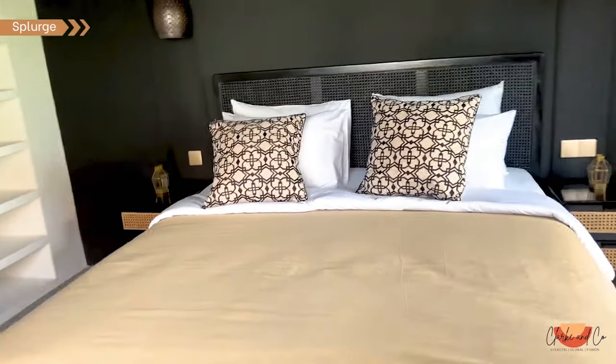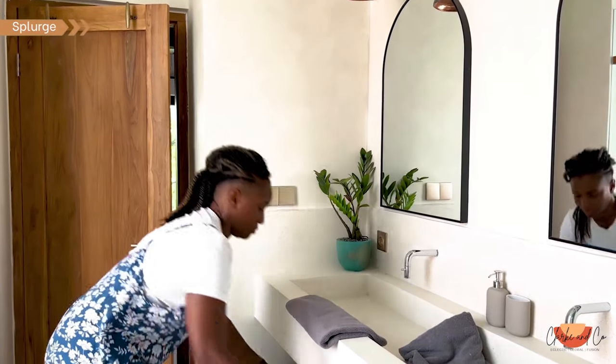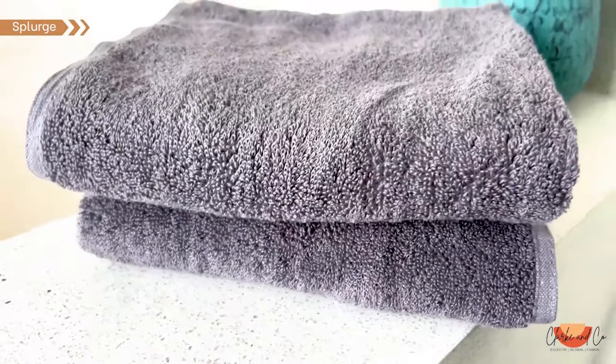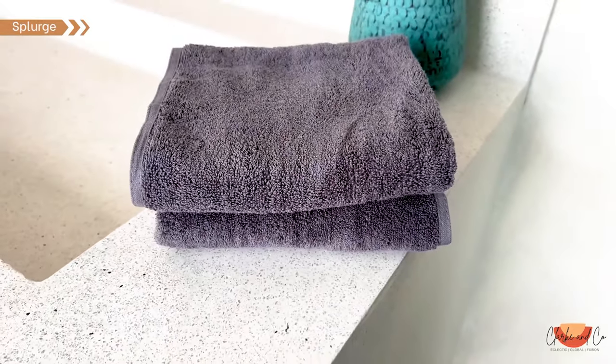Quality towels is also an area where I'd splurge. When guests stay at your place and use your bathroom, one of the first things they'll notice is the towels. Investing in high quality, luxurious towels is a simple yet effective way to impress your guests and make them feel pampered.